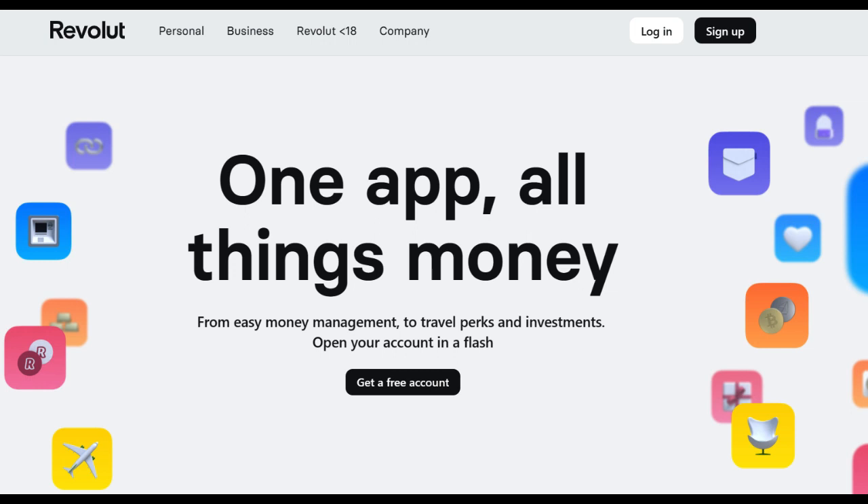Revolut Travel Insurance is a digital-first solution that caters to the needs of modern travelers, offering both convenience and coverage. One of its standout advantages is the ease of purchase and management. With just a few clicks on the Revolut app, you can secure travel insurance for your trip, eliminating the hassle of dealing with traditional insurance paperwork and agents. This digital approach makes it incredibly user-friendly, especially for those who value simplicity.